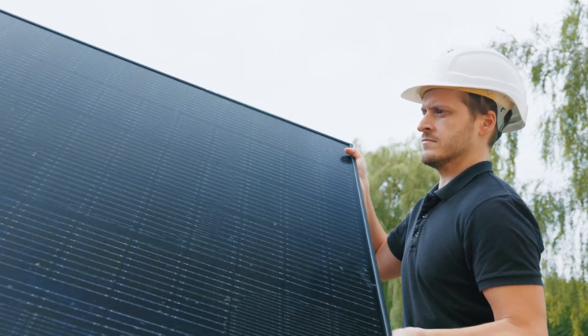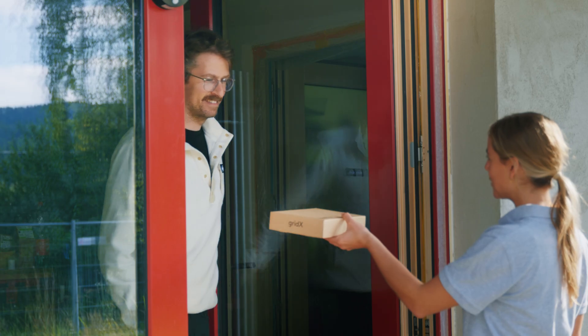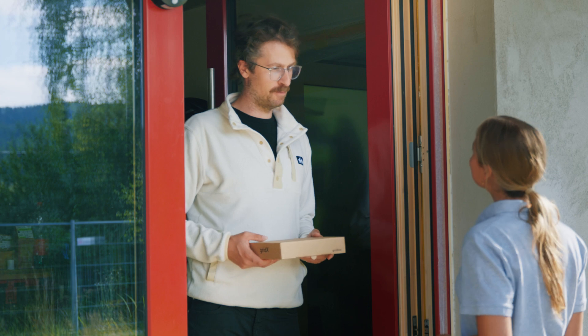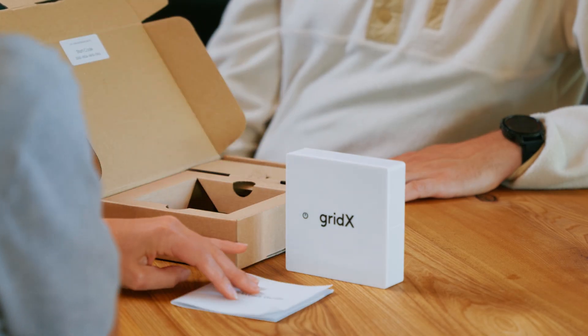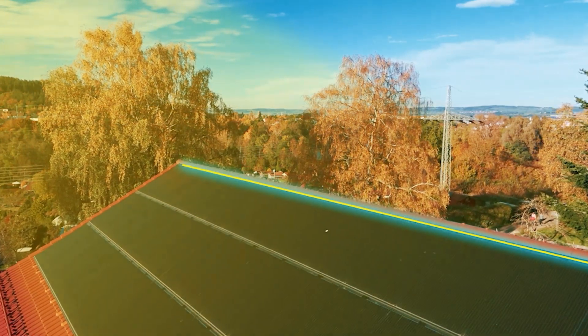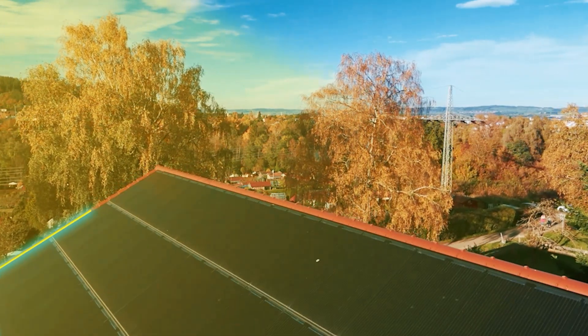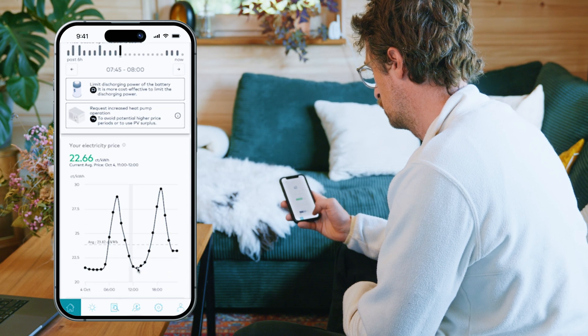All you have to do is put the pieces together in a way that best suits your customers. They will receive your version of the GridBox, which is easily installed in their home and seamlessly connected to their energy assets to maximize the usage of solar power and minimize energy costs. Users can view savings, input their preferences, and receive updates on your white labeled energy app.